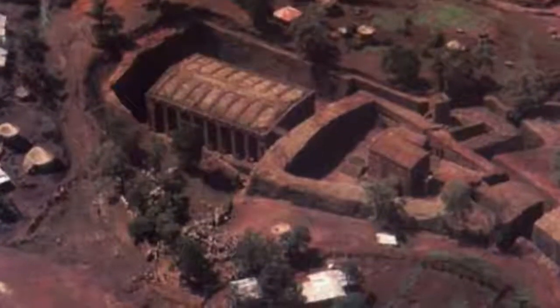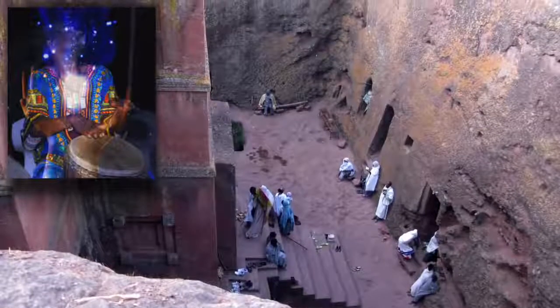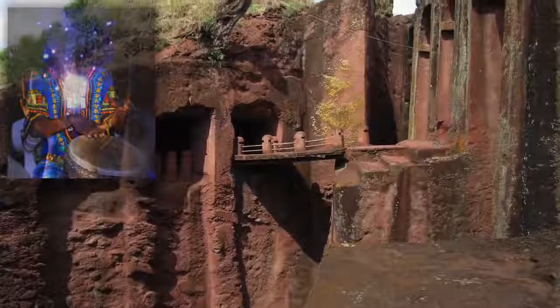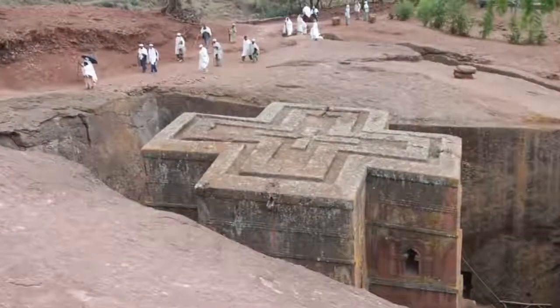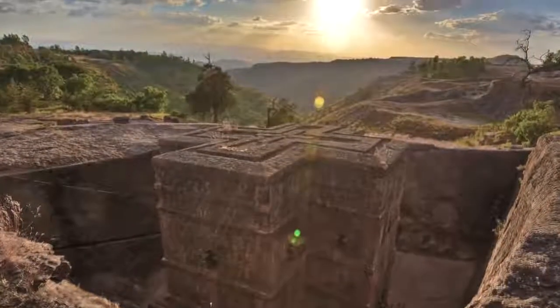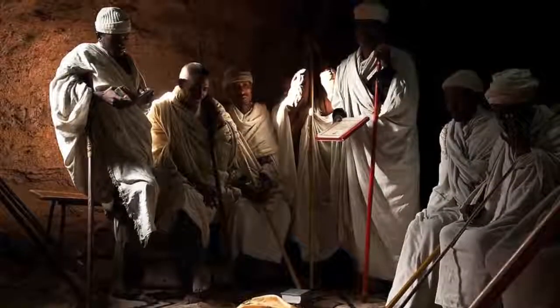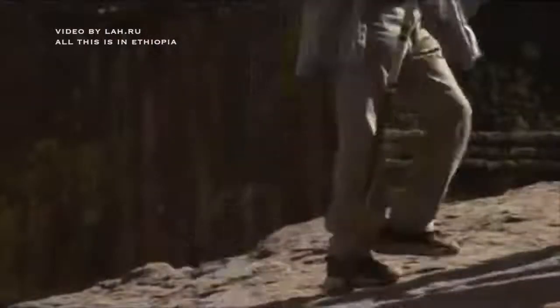According to the locals, the king during whose reign these churches were made used to travel in altered states of consciousness, and in those realms he was in touch with the angels under whose guidance the churches were made. The passages around them are quite deep and at places some 15 meters wide — a large volume of stone very unlikely to have been cut by local tribes, especially within the very short span of a couple of years during which the churches are considered to have been built. The traditional story about angelic help makes the full story much more believable.